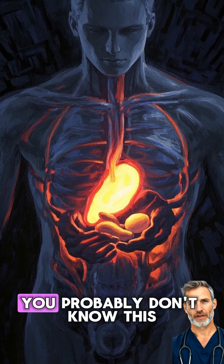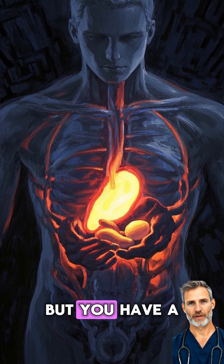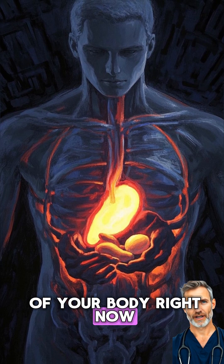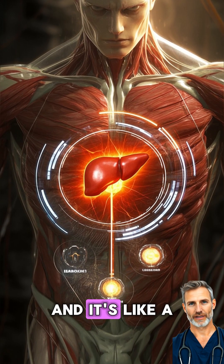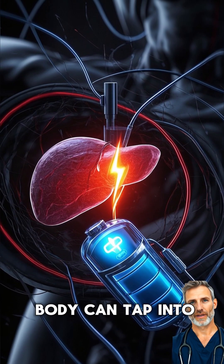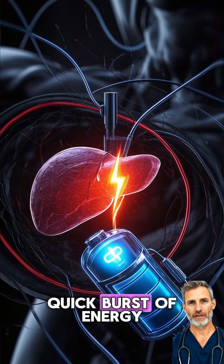What is glycogen? You probably don't know this, but you have a built-in superfood that's inside of your body right now. It's called glycogen, and it's like a storage form of energy. Think of it like a battery that your body can tap into whenever it needs a quick burst of energy.